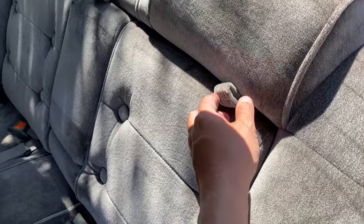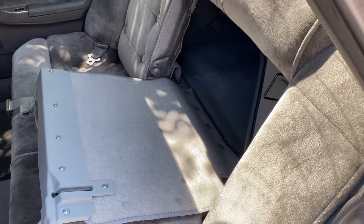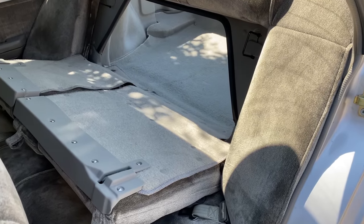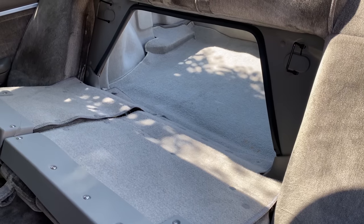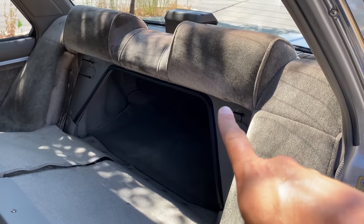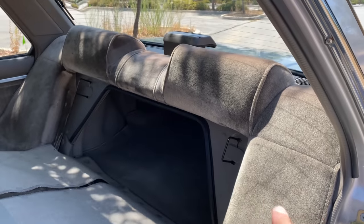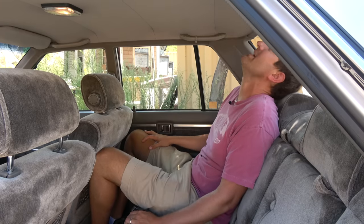The rear seats do fold down — they're split folding seats, 60/40, which was a pretty big innovation for a 1980s sedan since a lot of them had fixed seats. One cool thing is that the headrests stay in place when the seats fold down so you don't have to readjust them — though they don't provide a lot of head support since your head would go completely over them in an accident.